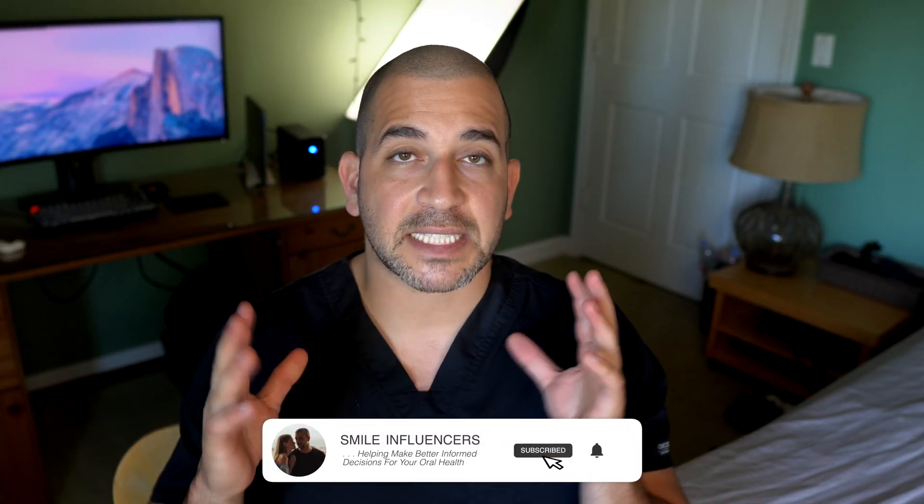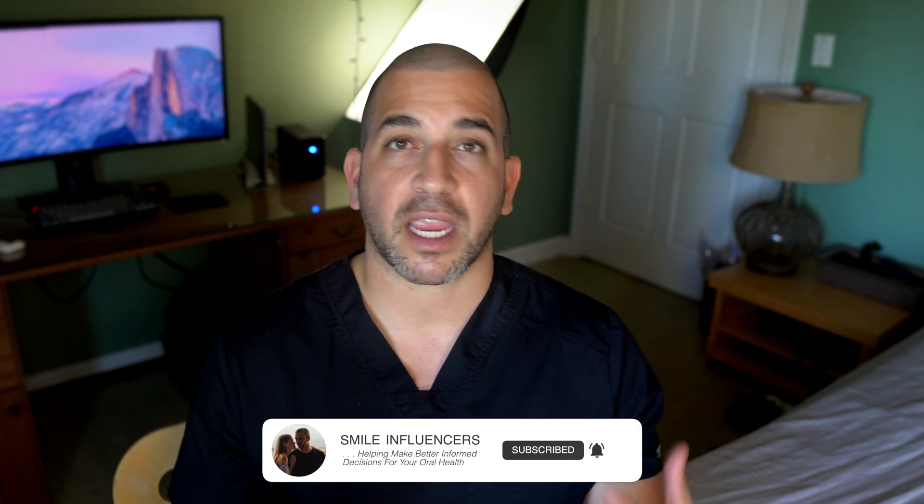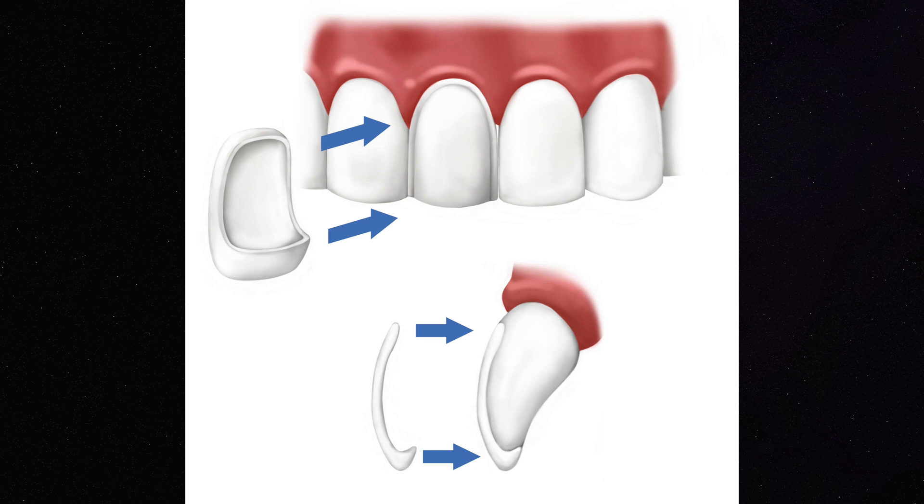Another major thing to consider when getting a porcelain veneer on a front tooth is that symmetry is really important in cosmetic dental cases. If you put a veneer on one tooth and not on the adjacent tooth, our eye can catch the change in restorative material from your natural tooth to the porcelain veneer, and it doesn't look natural. That's why a lot of dentists doing cosmetic work may recommend getting a veneer on the other tooth as well, so you have the same material on both teeth and your smile looks as natural as possible.